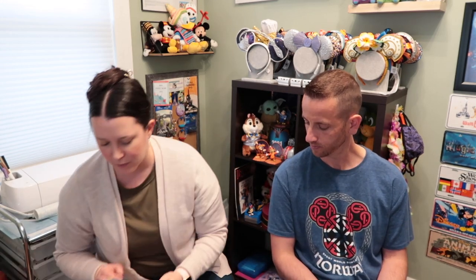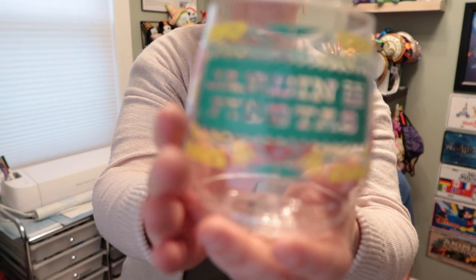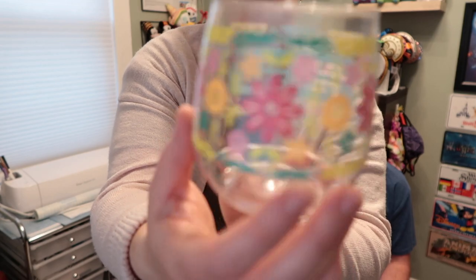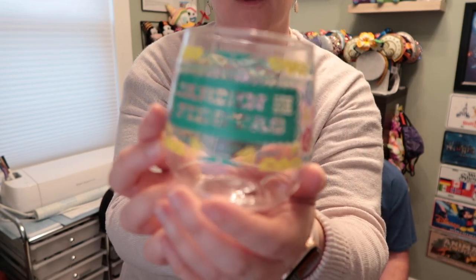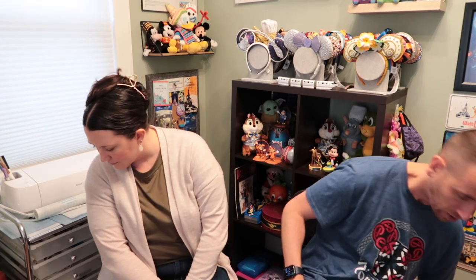This is the souvenir cup from the margarita I got at one of the booths at the Flower and Garden Festival. It's a plastic cup — a little hard to see because it's clear — but it's a cute little souvenir to take home. It says EPCOT on there and it says Flower and Garden Festival, so it's a nice little collectible. We have some from other beverages we've purchased, so we're adding it to the collection.